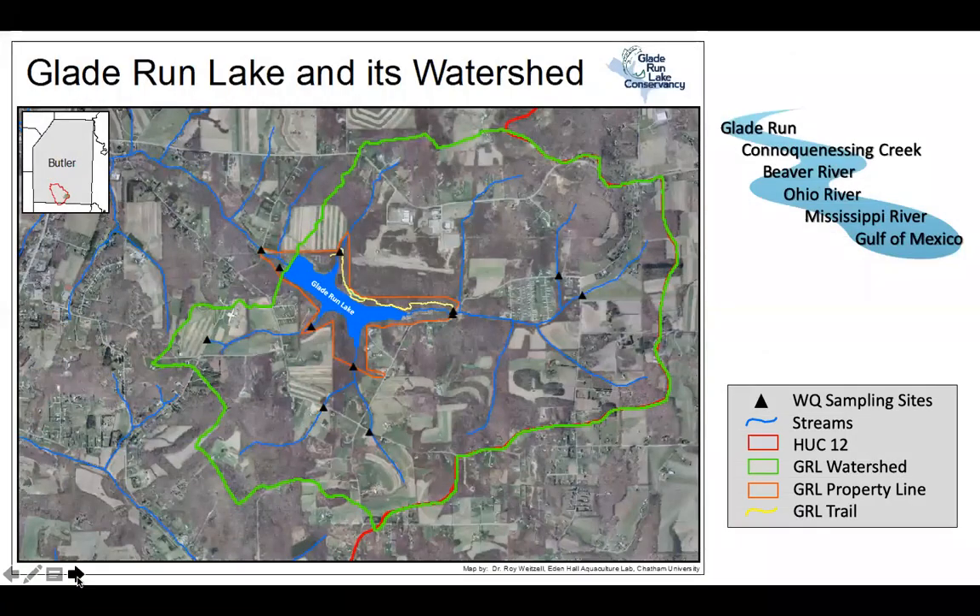This slide shows the landscape with the black dots where we're collecting water quality — basically at the base of every stream tributary entering the lake, so that we know what's happening in each stream's watershed, and then in the lake itself, and even just down from the spillway, so we know how everything flows down into the river and stream below.